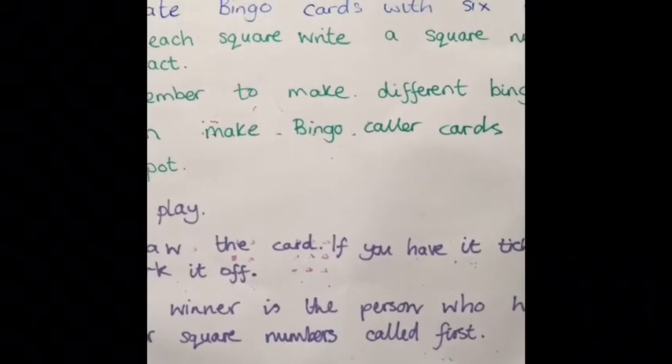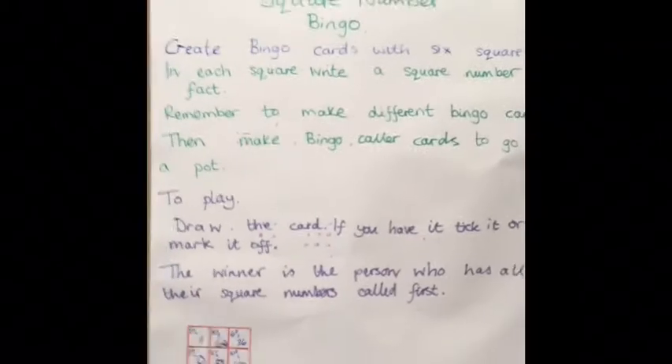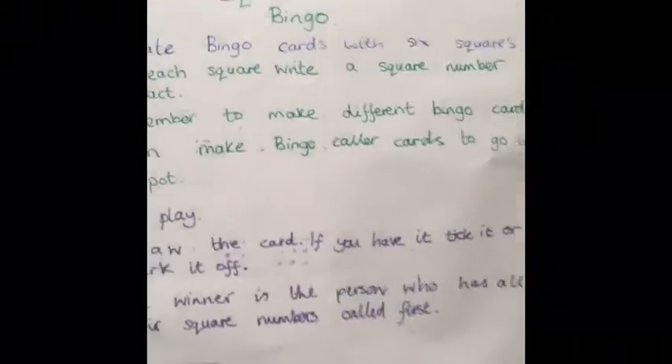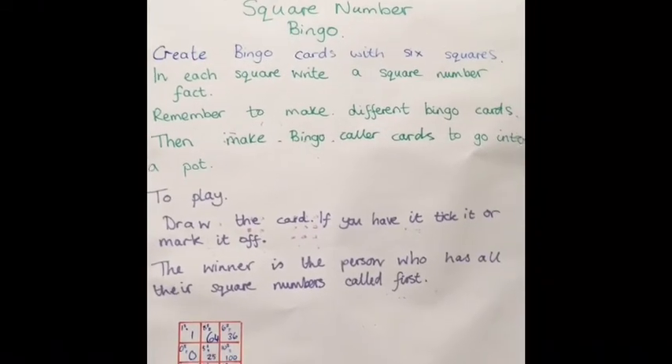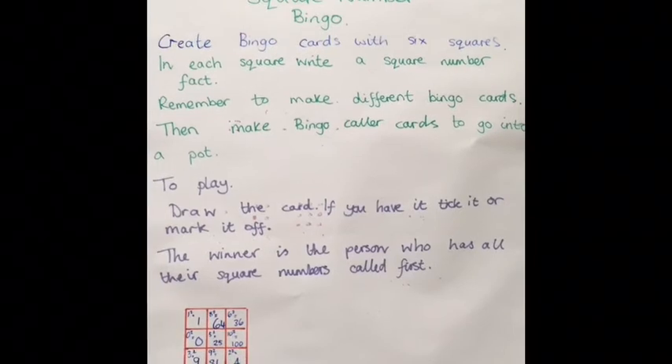When you think you've got the idea of square numbers, you can make your own square number bingo game. Create bingo cards with six squares. In each square, write a square number. Remember to make different bingo cards. Then make bingo caller cards to go into the pot.